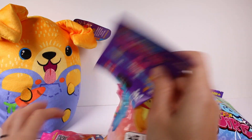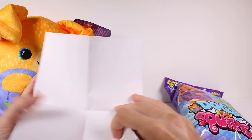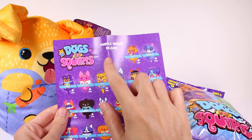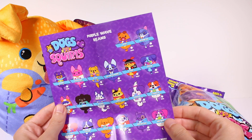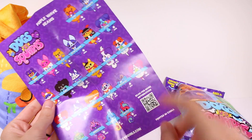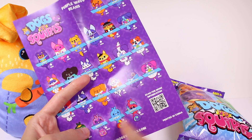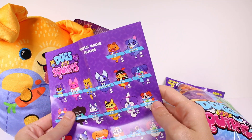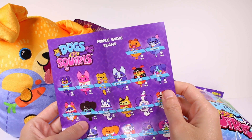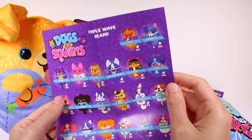Before we see who it is — you guys probably already saw — let's check out the list. On one side it's blank, and then we have the list: purple wave Beans, numbered one through twenty-four. The dogs are first and the squirrels are at the bottom. I think I got Chewy the last time I opened a Dogs versus Squirrels blind bag. There are so many cute ones — Vinnie, Linda, I love Linda, she's hilarious.